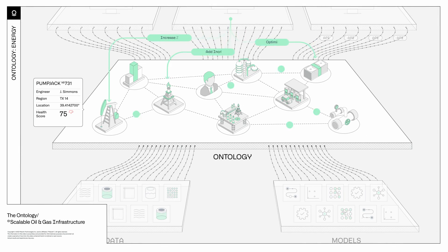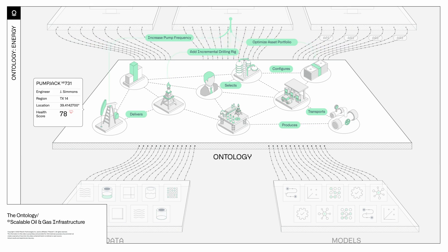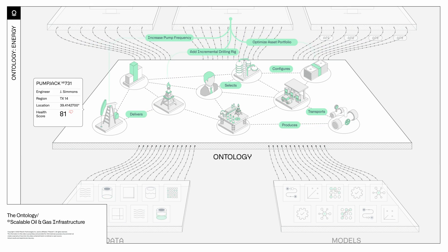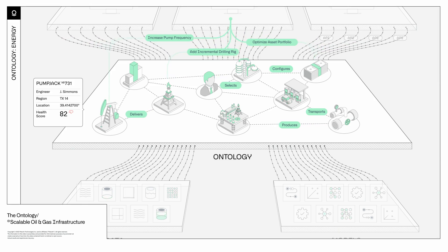But the ontology doesn't just capture objects — it also captures the processes and actions of your business. Concepts, the kinetic relationships between them, and an organization's analytics all exist in a dynamic system.